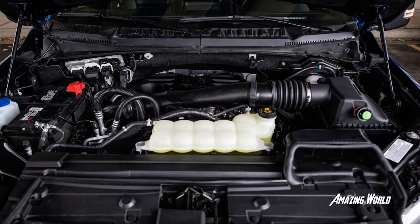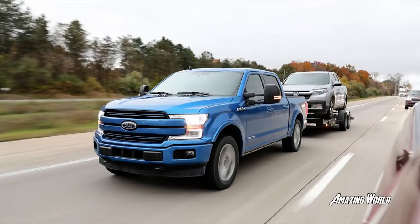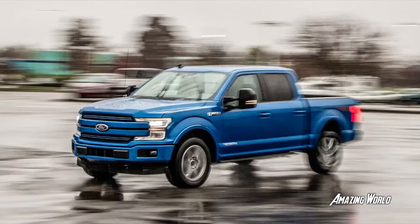Chevy's powertrain shines all the time, but never so brightly as when it's hooked to a 6,650-pound trailer. If all we ever did was tow, the Duramax might be enough to win us over.